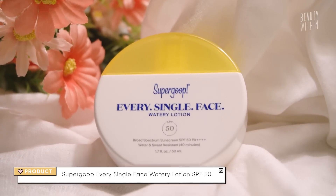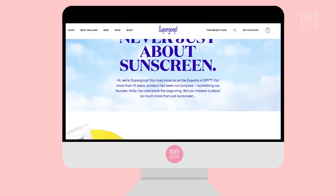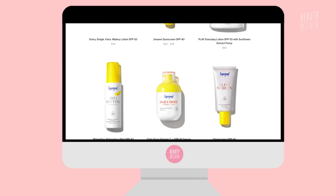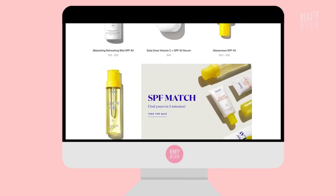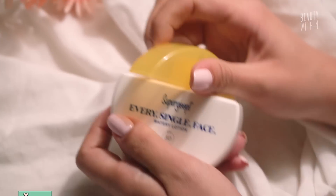As you guys may remember from the Sephora sale video, I really, really wanted to try Supergoop's Every Single Face Watery Lotion. It's SPF 50, and you guys know how much I love their Unseen Sunscreen and appreciate Supergoop as a brand. Their whole mission is to create sunscreen in any and every form possible, just to make sure there's some formulation or product that you enjoy. Fel has it, so I'll have her throw on some b-roll of the product.